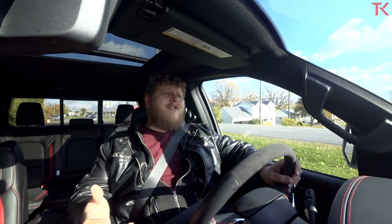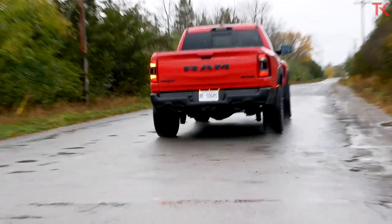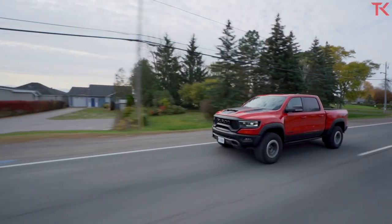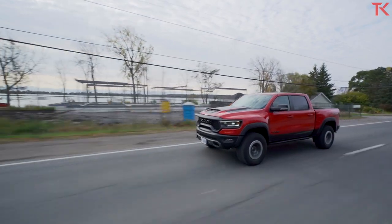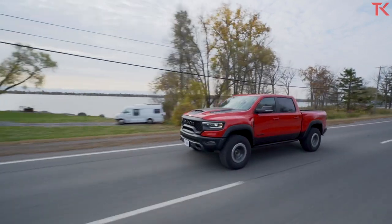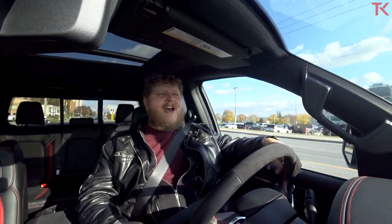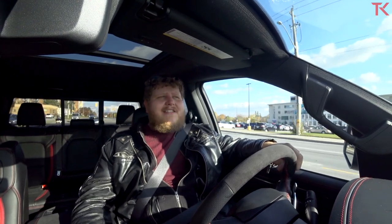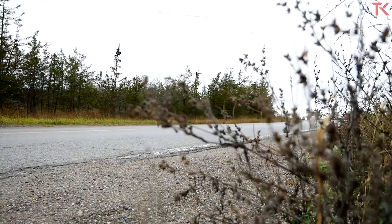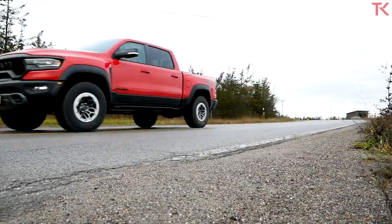We're on public roads right now. 702 horsepower is insane — you already knew that. But 702 horsepower in a 6,300-pound truck is not quite as insane as that same power in a much lighter Charger or Challenger. I've driven those Hellcat models and they're truly bonkers. This truck feels extremely quick, but also so planted to the ground because of its weight. It doesn't get squirrely that easily, and this thing absolutely flies when you put your foot into it. It does have launch control.